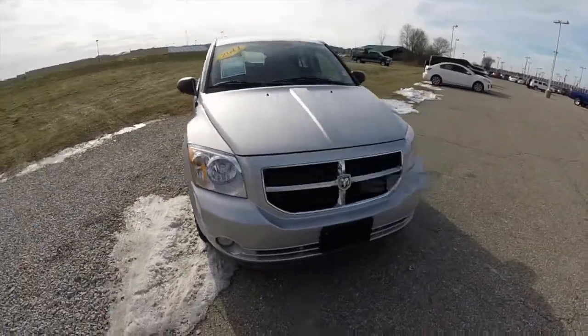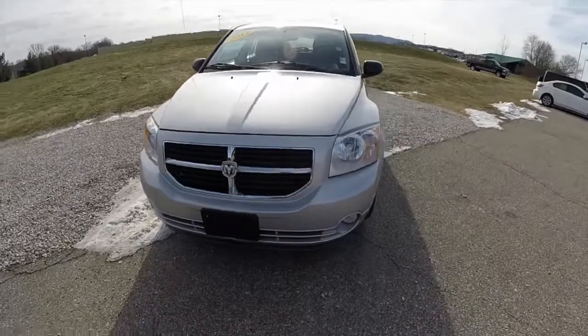Hello everyone, today we're going to take a quick walk around and look at this 2011 Dodge Caliber Main Street.